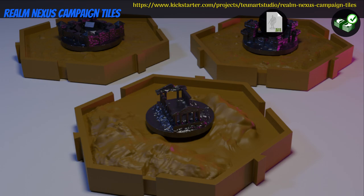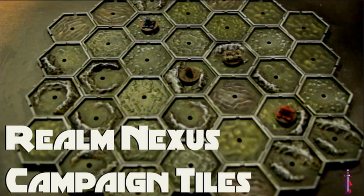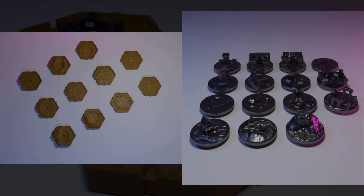Realm Nexus Campaign Tiles: a printable world map by Tune Art Studios of the United States, their first Kickstarter campaign. This is a Hextile World Map System with point of interest inserts to increase variability. You can get the whole set, and you can also get a commercial license. This campaign ends on March 25th, with rewards expected in June.